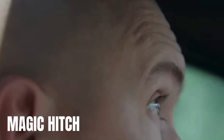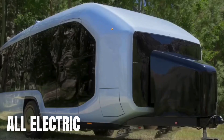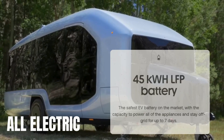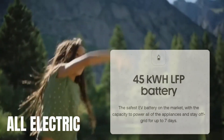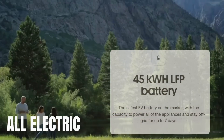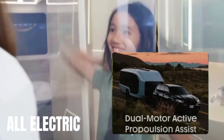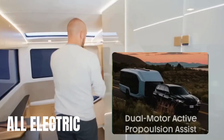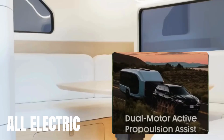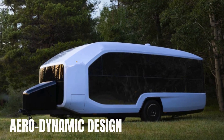Its 100% electric propulsion system sets it apart, eliminating the need for propane or gasoline on board. With a 45-kilowatt-hour lithium-iron-phosphate battery, Pebble Flow boasts an impressive off-grid capability lasting up to 7 days. Its dual-motor active propulsion assist system not only powers the trailer's wheels but also assists the tow vehicle, optimizing EV range or fuel economy. Pebble Flow isn't just efficient — it's also incredibly smart.